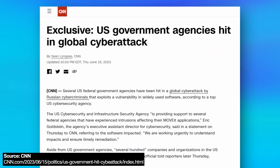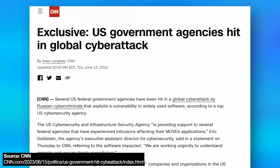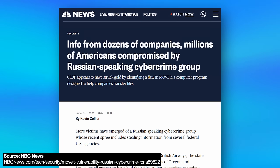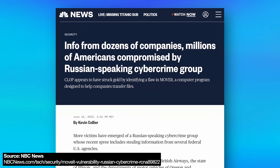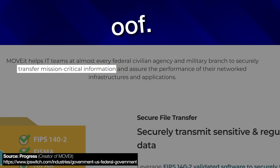By now, you've probably seen some headlines talking about a major hack that just happened involving some of the world's biggest companies like Shell, British Airways, BBC, including some government agencies in the US. This involved a zero-day exploit for a software called MoveIt File Transfer Service, which is basically used to securely transfer files that are supposedly mission-critical.